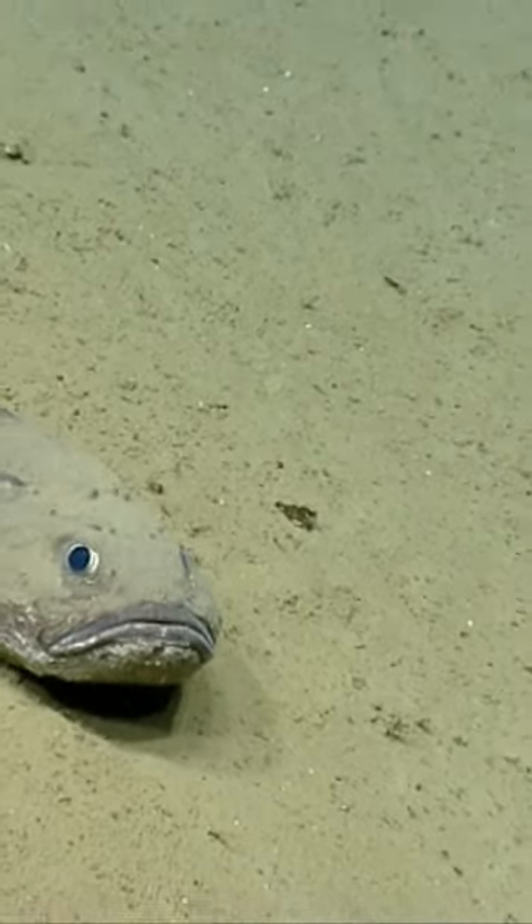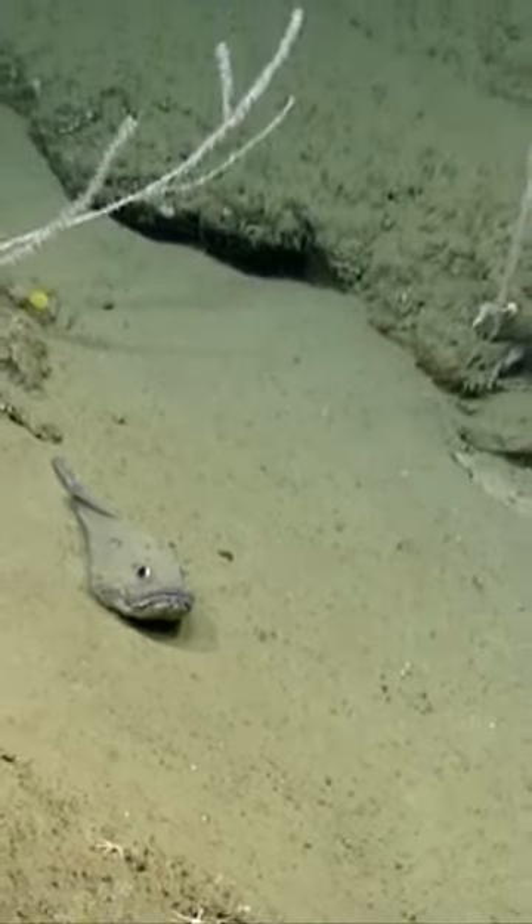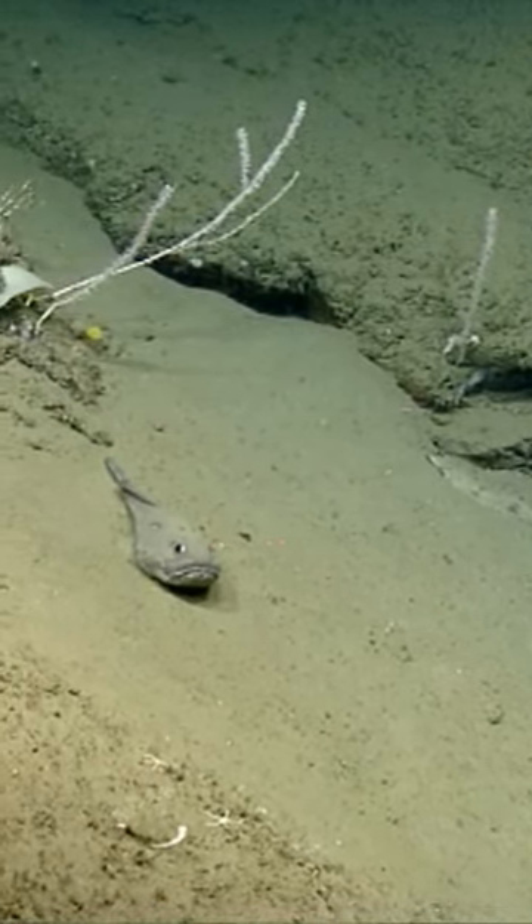Blobfish live in the deep sea, a habitat that makes up approximately 60% of the Earth's surface — the largest and least explored habitat on our planet.